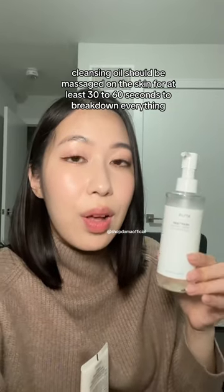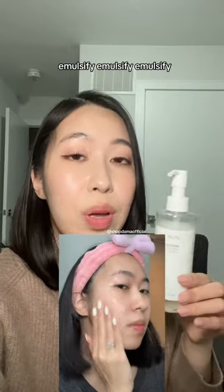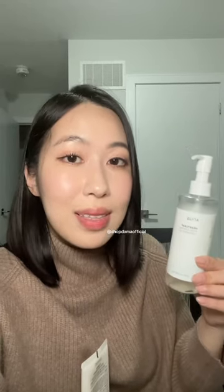After massaging your cleansing oil on your skin for at least 30 to 60 seconds, emulsify that with water. Emulsifying is super important to help wash off the impurities that the cleansing oil attracts, in addition to the cleansing oil itself.